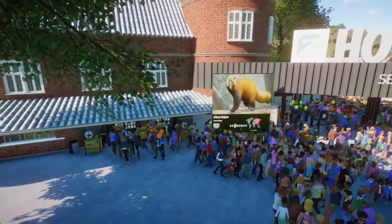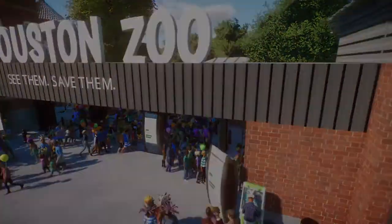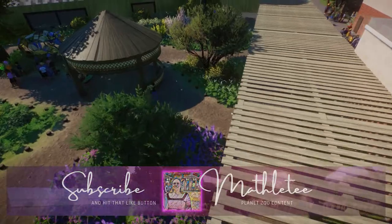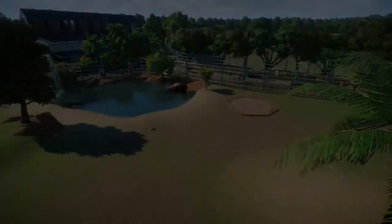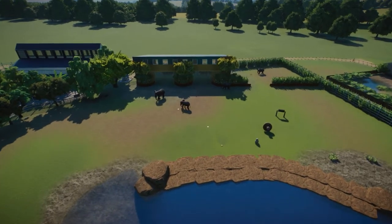Hello Planet Zoo-ers, welcome back to the Houston Zoo. I did do footage for a speed build for this episode, however the Nvidia screen recorder decided it doesn't want to cooperate, so we have some cinematics today — just various habitats throughout the zoo that have been done.